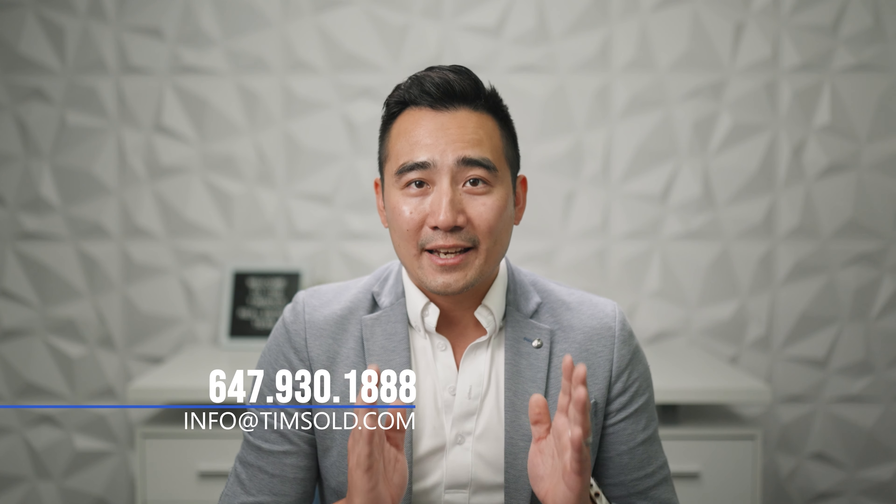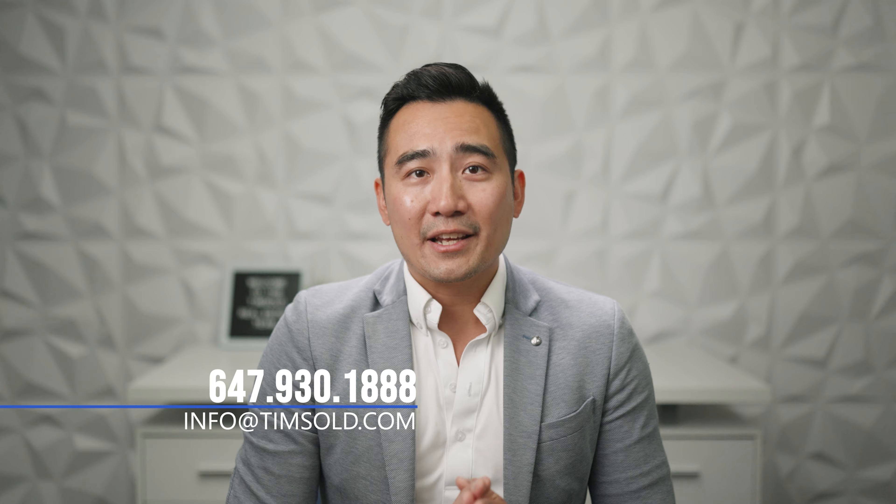If you have any questions, please don't hesitate to give me a call at 647-930-1888 or send me an email at info@timso.com. Thank you so much for watching.